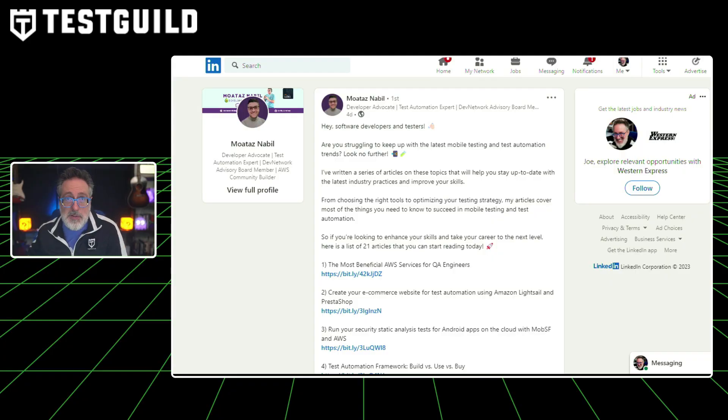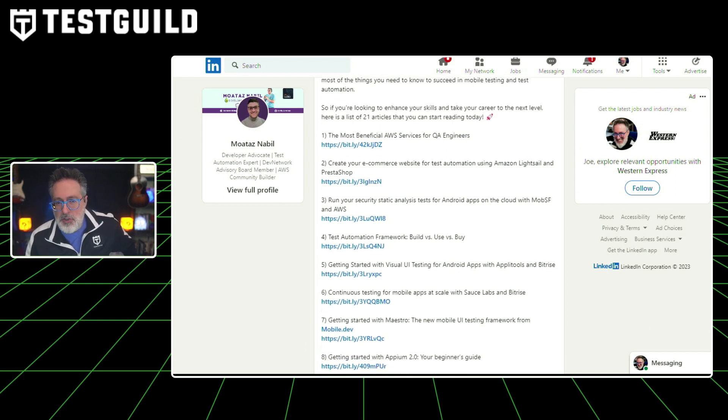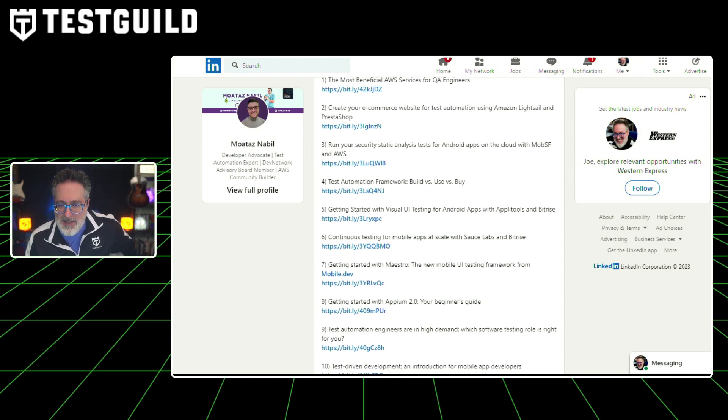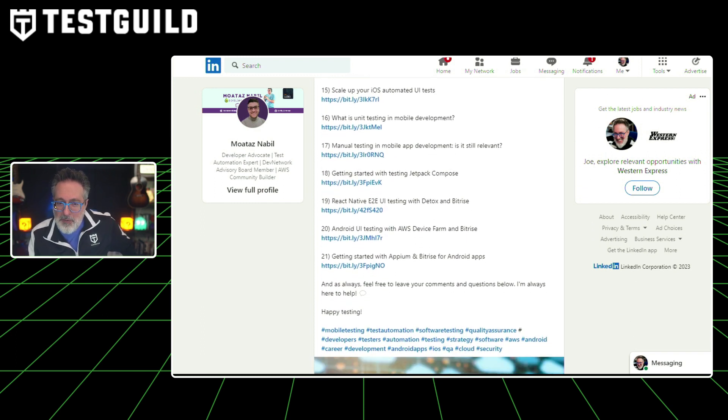Mobile testing is difficult, and keeping up with mobile testing trends is just as hard. If you're trying to keep up with the latest mobile testing and test automation trends, I have a resource from Motaz. I've spoken to Motaz many times at AppliTools, Future of Testing, and TAU events, and I've always been impressed by his knowledge around mobile testing. He posted over 21 articles related specifically to mobile testing — covering beneficial AWS services for QA engineers, running security static tests for Android apps, test automation frameworks, and buy versus build comparisons. Links to all these articles are in the first comment below.